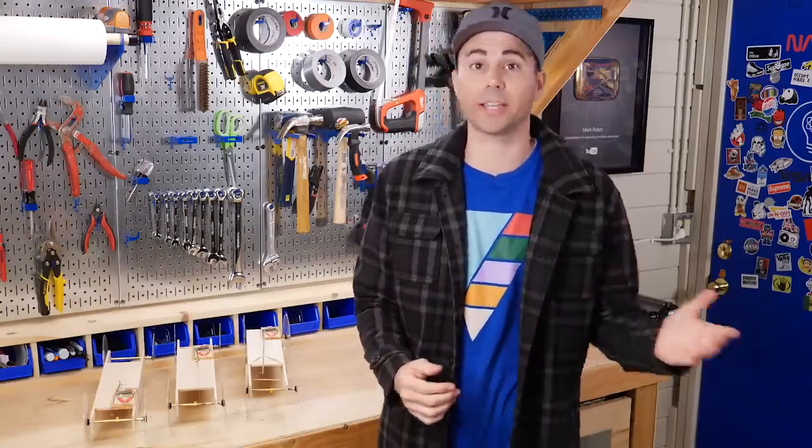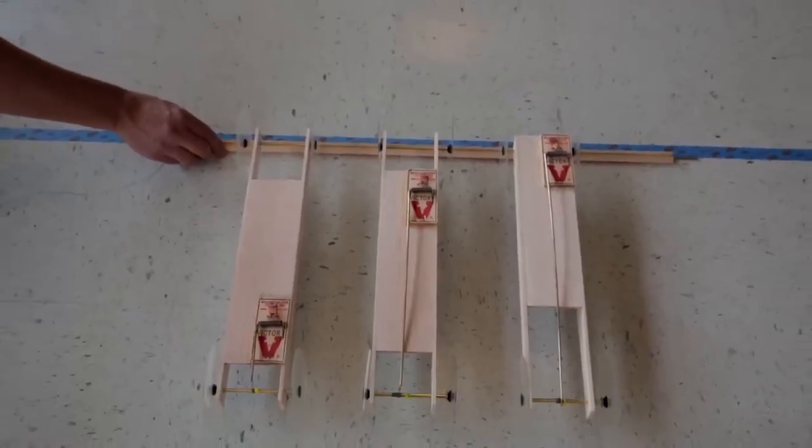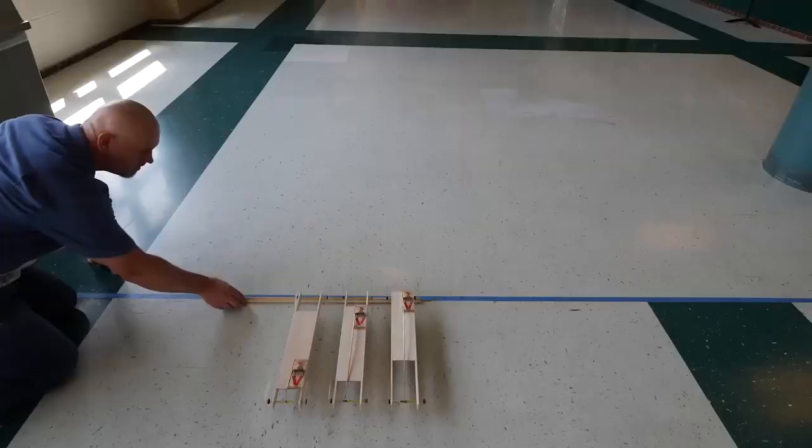Let's talk about how to build the best long distance car first. For our testing, we started with three identical cars — the only difference was the length of the lever arm: one was short, one was medium, and one was long. I've calculated each of their mechanical advantages, which you can see written here. Given what we know about mechanical advantage, what do you think is about to happen?